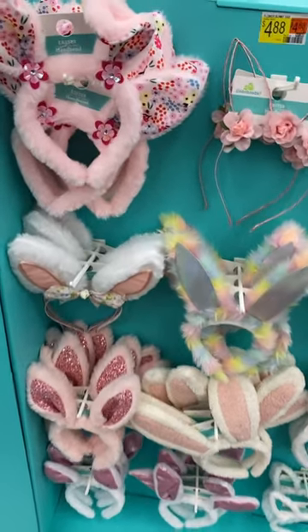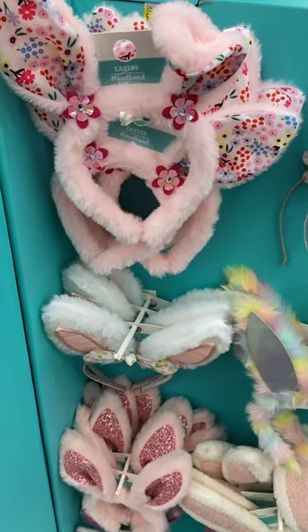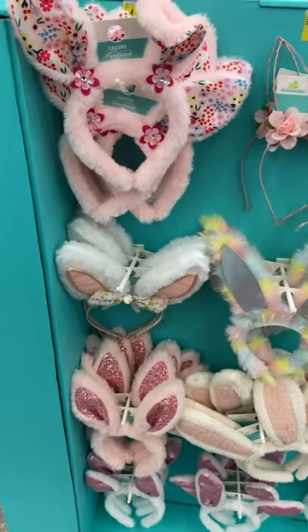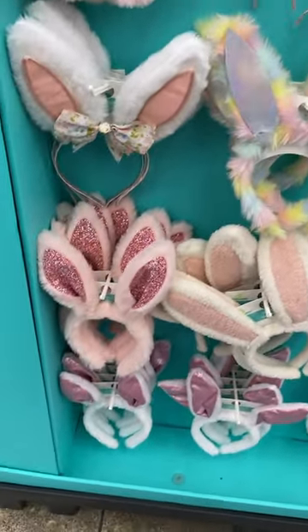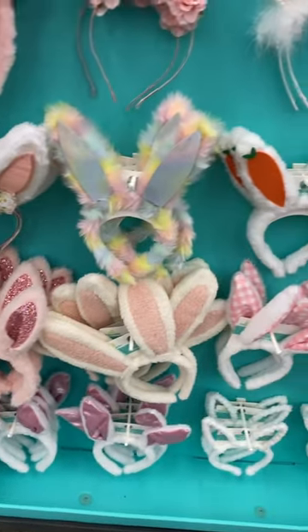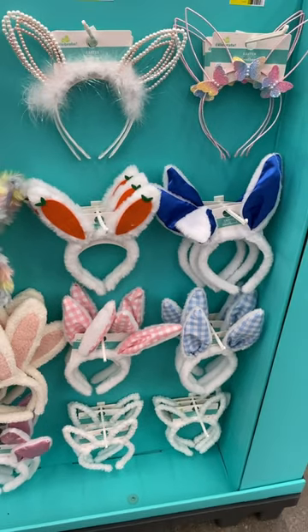They have these cute little Easter bunny headbands here. That one is $4.88 — it's got fuzzies on it. This one is more like outlined with flowers. They have some with glitter, and you can get it in pink or white. Looks like all of them are going for $4.88, and they have a plaid print too.